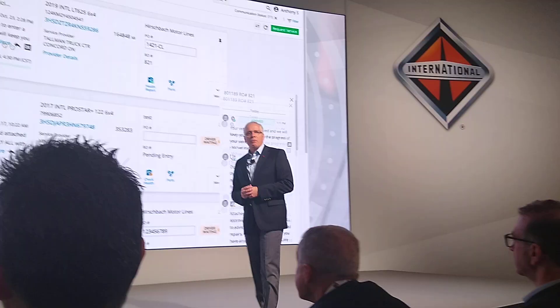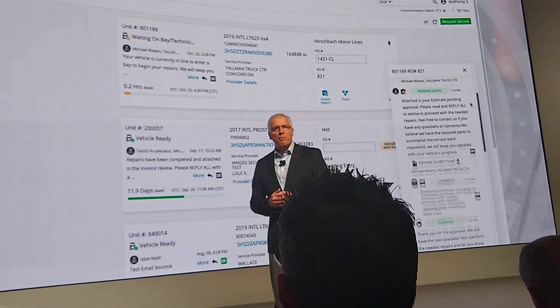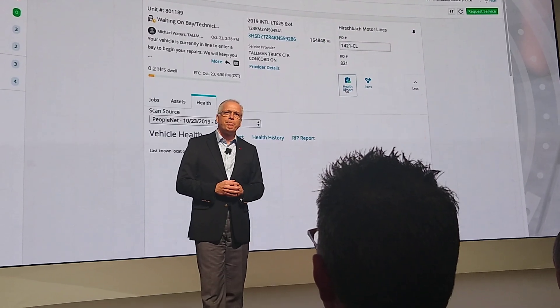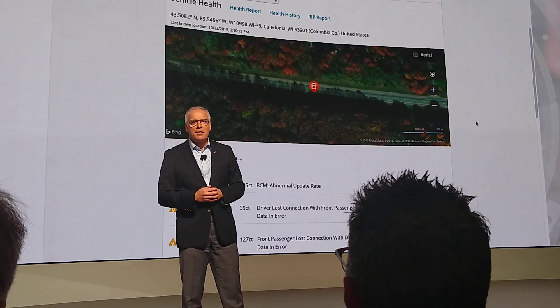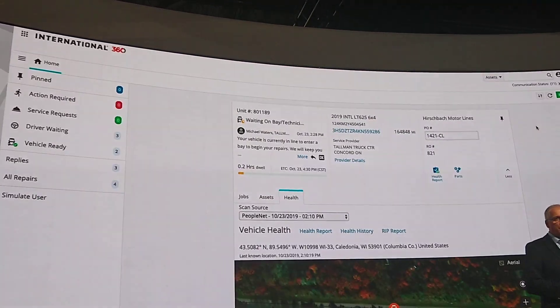Let me give you a quick tour of International 360. First, we see a list of VINs registered in the system to a specific fleet customer. The customer can see vehicle health, location, unresolved fault codes, and security ratings. This information comes from our own On-Command Connection.